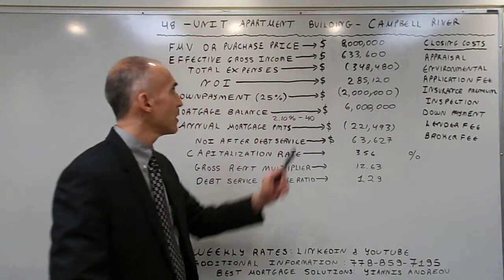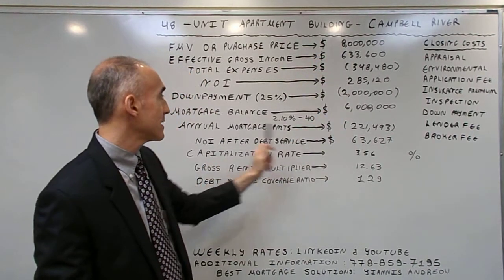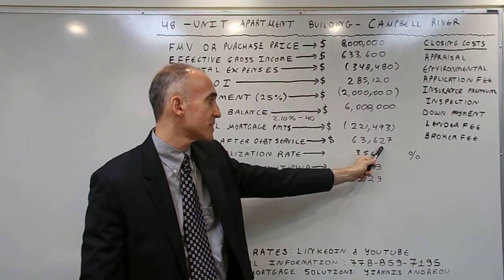The fair market value is $8 million, the mortgage amount is $6 million, and the net equity income after debt service is $63,627.